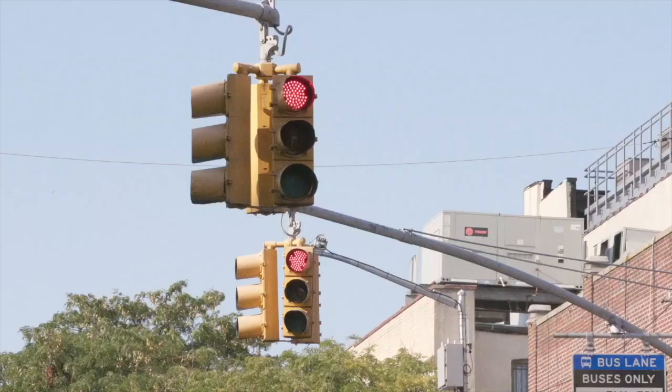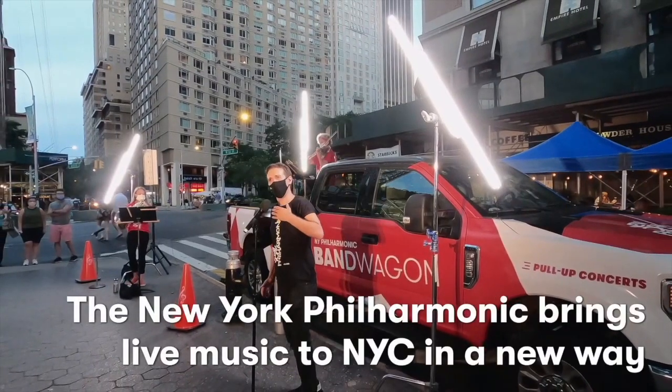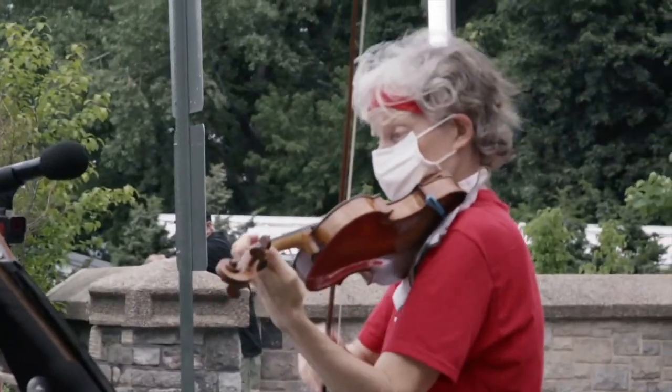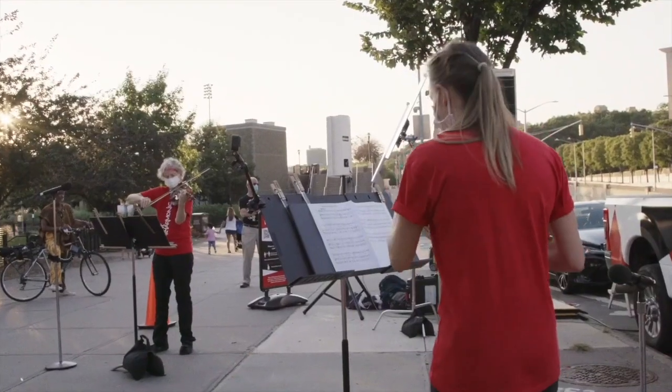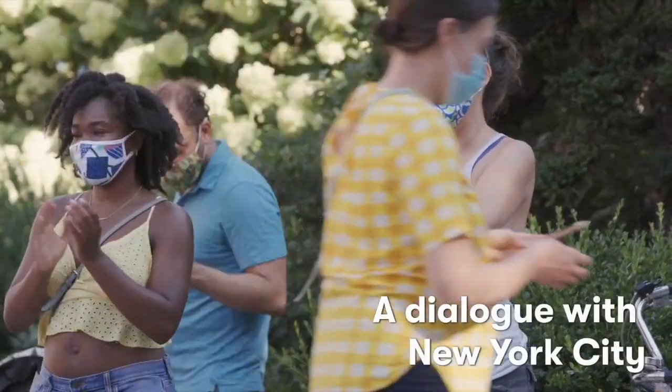They're bringing a sound person and lights and the music stands and everything, so it's very well done. These concerts are about 25 minutes long and they take place in all of the boroughs.